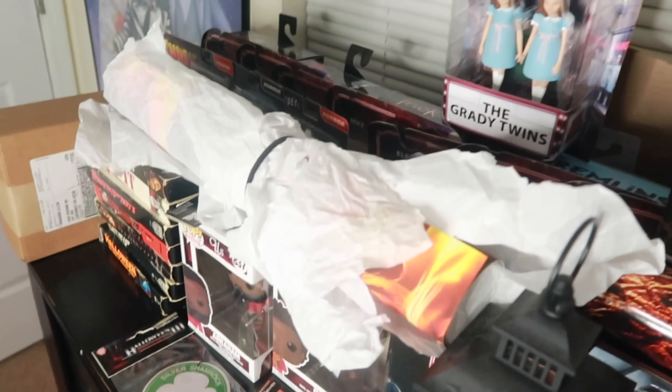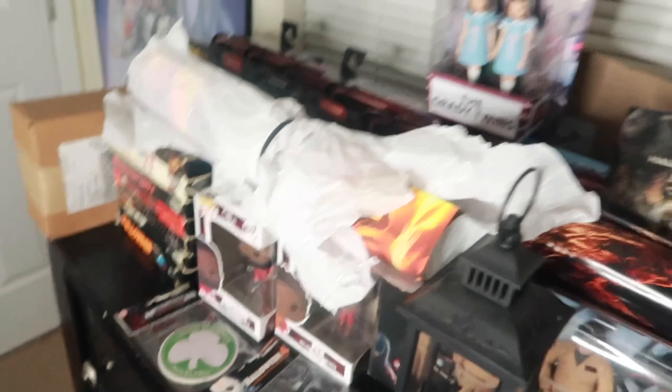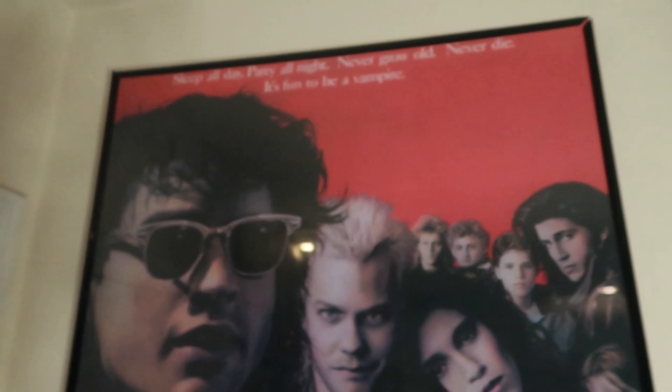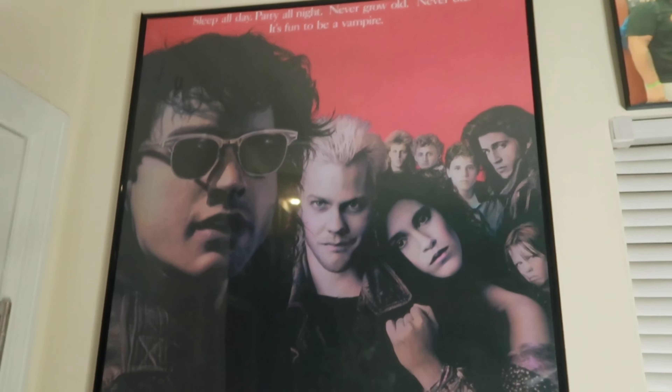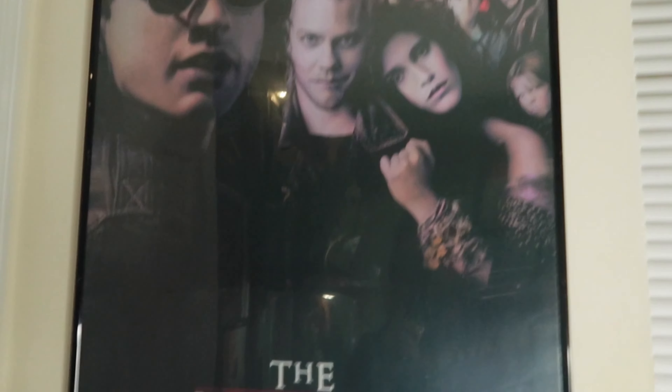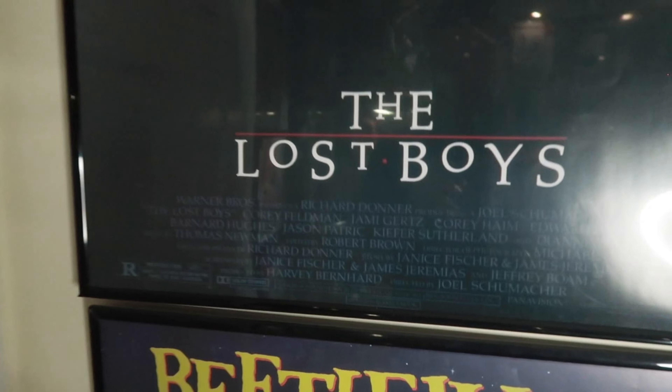This is a Nightmare on Elm Street poster that I cannot wait to put up — it is sick, I promise. Like I said, I still have stuff I have to do with my collection. I just have to take time — I'm literally one person. We have my Lost Boys poster. You gotta love Lost Boys — it's one of my favorite horror movies. It's my favorite vampire movie.